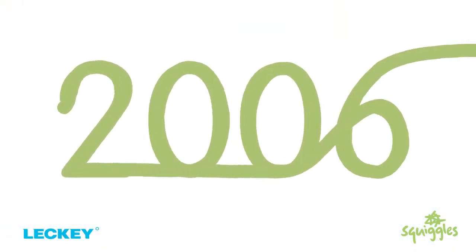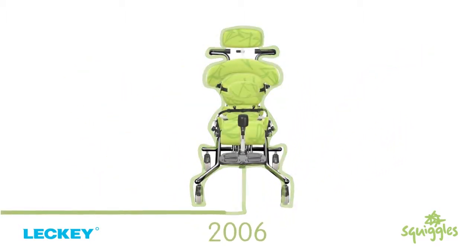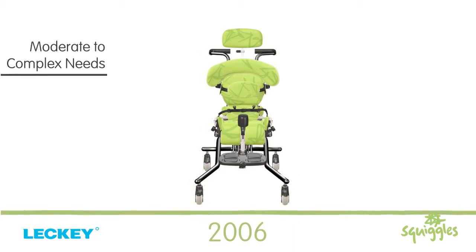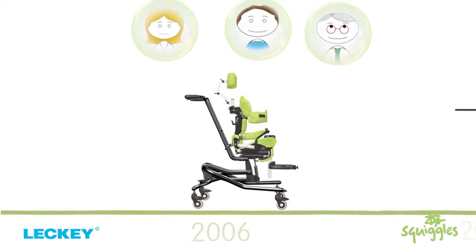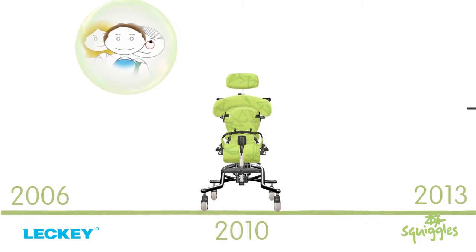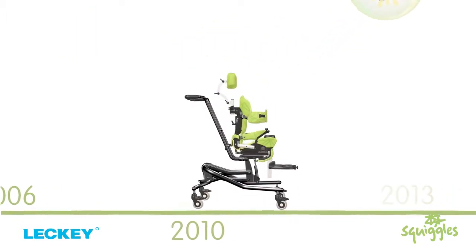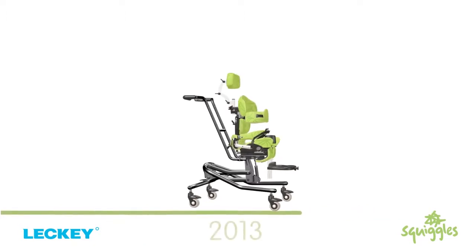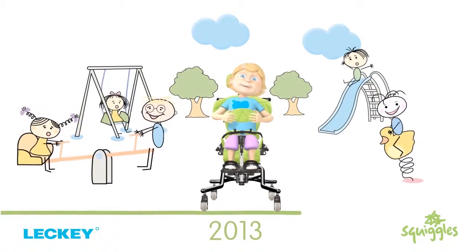The Squiggles Seating System first launched in 2006 and was designed to provide postural support for younger children with moderate to complex needs. Following feedback from therapists and carers, the talented design team at Leckie made some innovative advances to the Squiggles Seat in 2010. It's much easier to use, more practical for carers and offers even greater comfort and support for the kids.